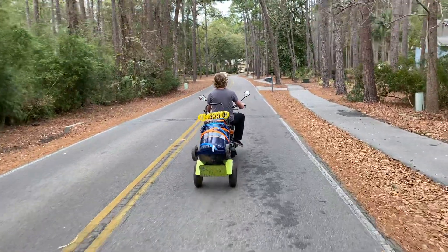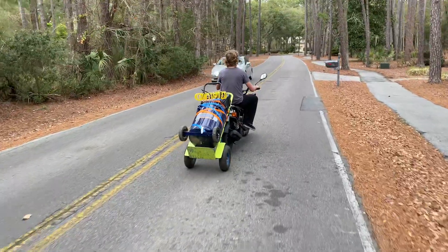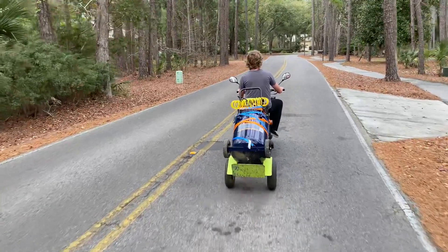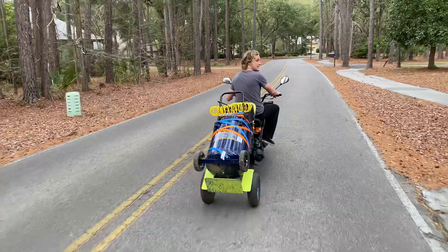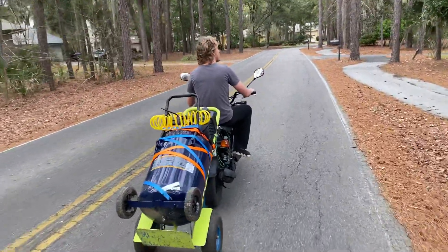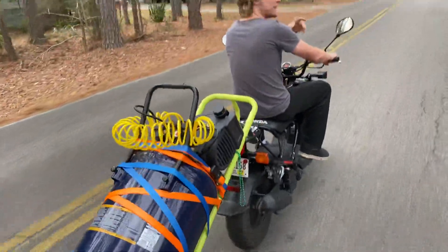Right now we're going like bicycle speed. And this sound — the Ruckus is not breaking down, no, it's just... I don't look afraid, I think I'm okay.